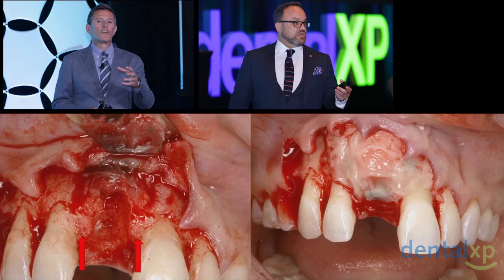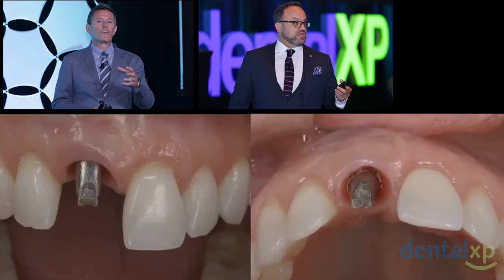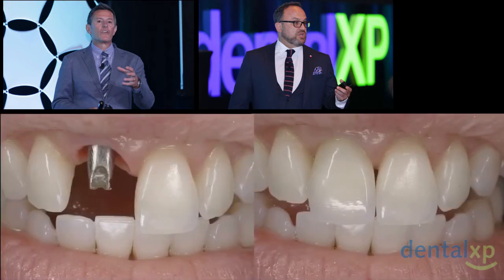We do use blood-borne bioactive modifiers — in this case PRGF, Eduardo Anitua's PRGF Endoret, which we saw beautifully demonstrated this morning. We mix the bone, place the implant within the alveolus, and use multiple layers of fibrin and collagen. This is a type 2 defect with delayed placement — very typical to what you saw earlier this morning. We come back after several months of healing and can reshape the tissue. This is a case I did with Henry in Atlanta, and he was able to do a very nice job reshaping the tissue because the papilla is supported by bone with no damage. He shaped that tissue into temporary, much like what you saw Stephen and Dennis do beautifully, and reconstituted a fairly effective aesthetic result.